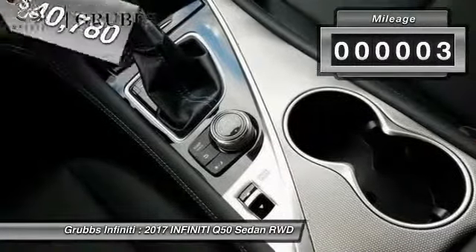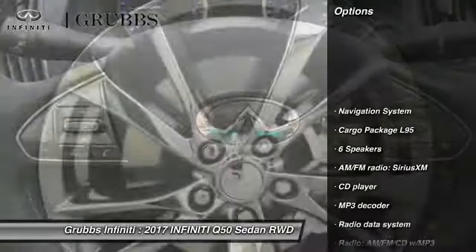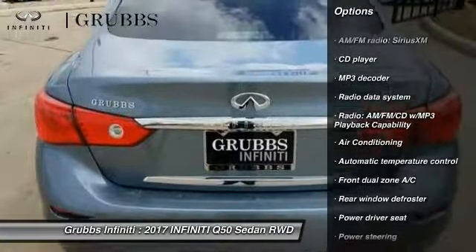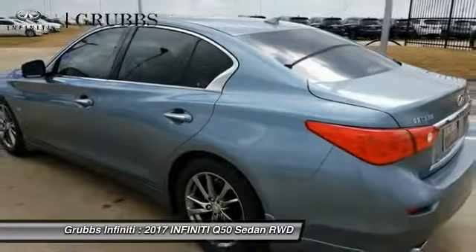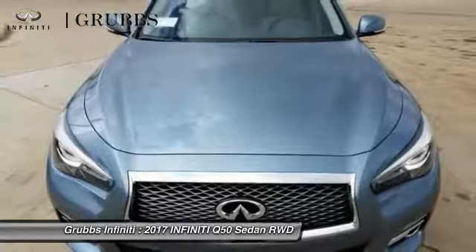This vehicle has less than 100 miles. Here are some of this vehicle's great options: power passenger seat, traction control, navigation system, dual airbags, leather wrapped steering wheel, air conditioning, alloy wheels, power steering, four wheel disc brakes, and electronic stability control.